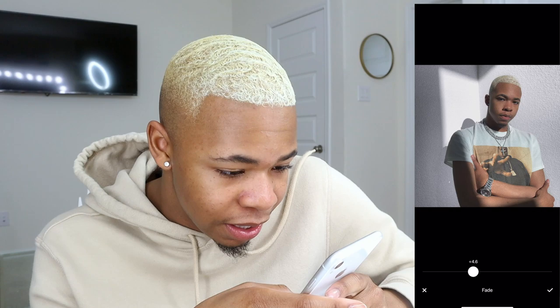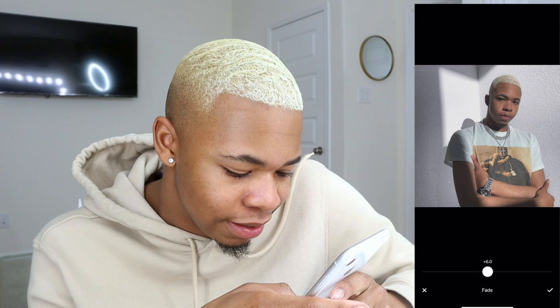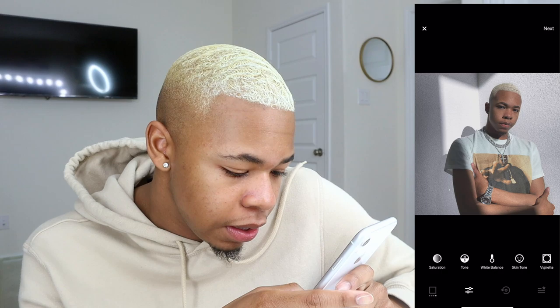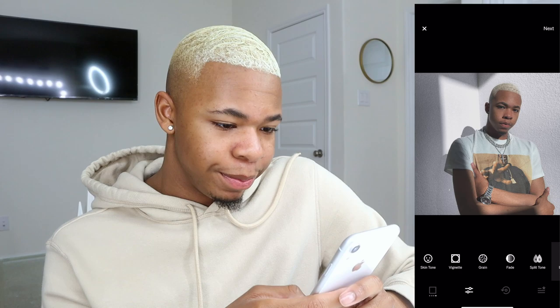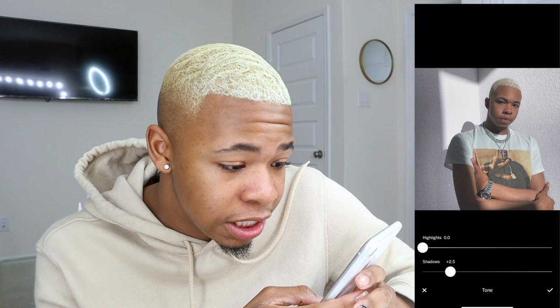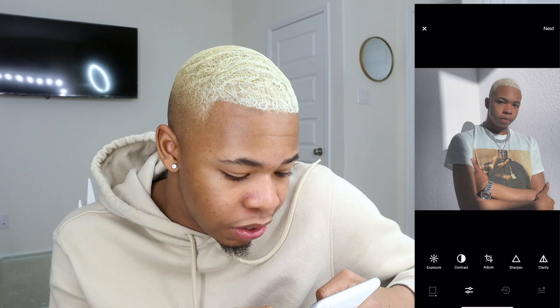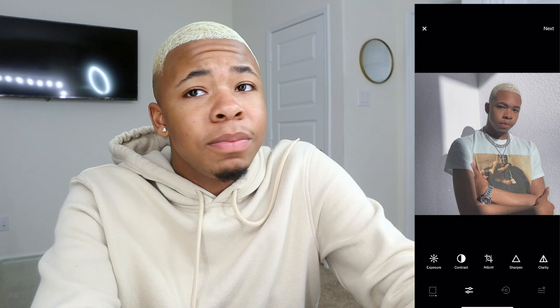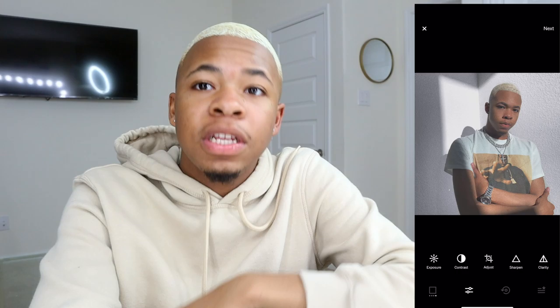I'm going to add the fade — I want to put that on six. I just play with the settings; I don't always have a specific number. I also take the tone setting and shadows, which adds more fading to the pictures. It's a bit dark but I don't want to brighten it up too much, so I'm going to leave it. This is pretty much the finishing touch — that's how I edit my pictures.